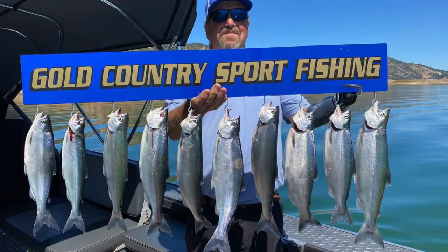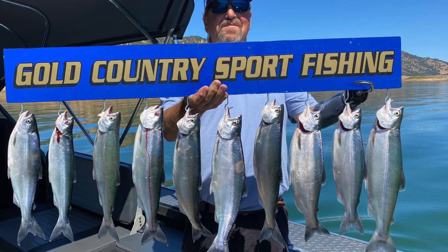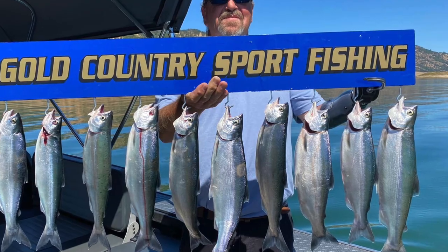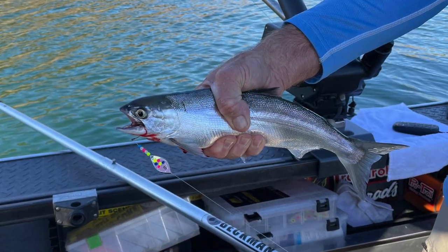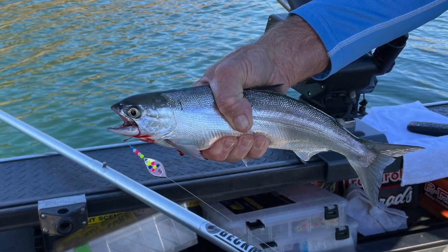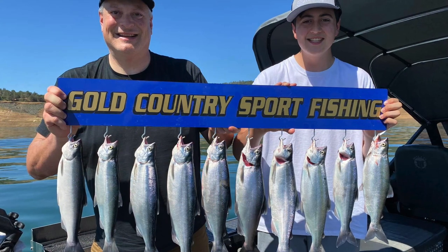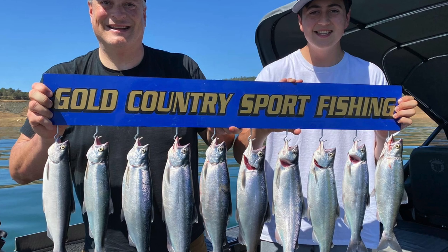Let's go on over to New Maloney's Reservoir, where they are getting fast, easy limits of big sassy kokanee averaging 15 to 17 inches. That's kokanee fishing like the old days — big, bright red, beautiful fillets you can smoke, barbecue, pan fry, make salmon patties. Those are big eating-size salmon, and you don't hear that much in conjunction with kokanee anymore. Compare that to Bullards Bar where the fish are 10 to 12 inches — these are 15 to 17-inch fish, and they're growing bigger all the time.